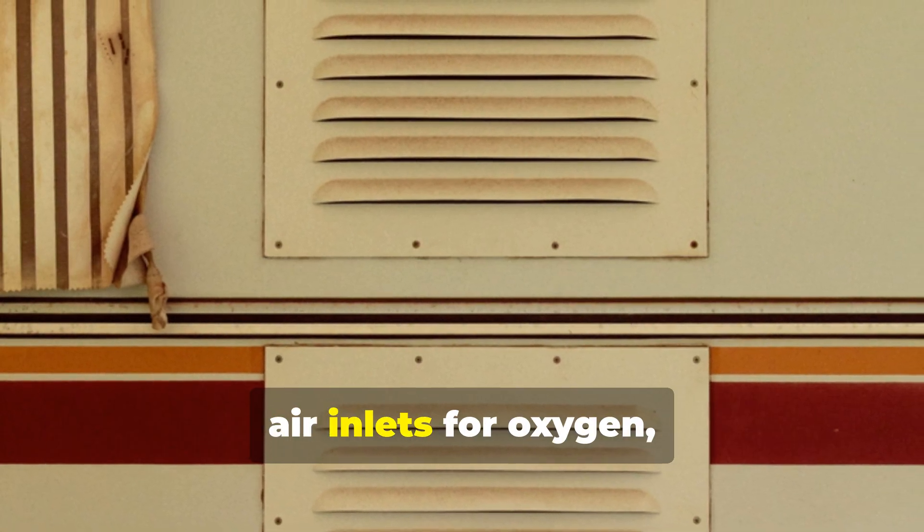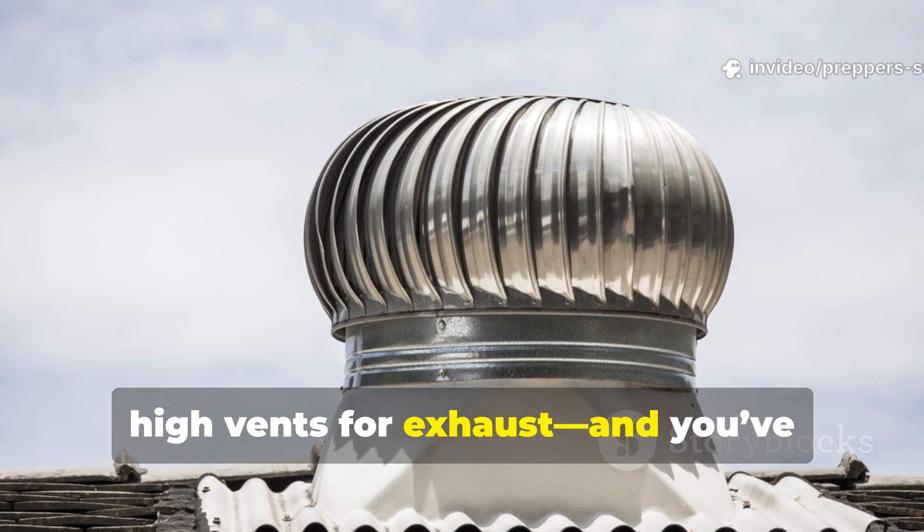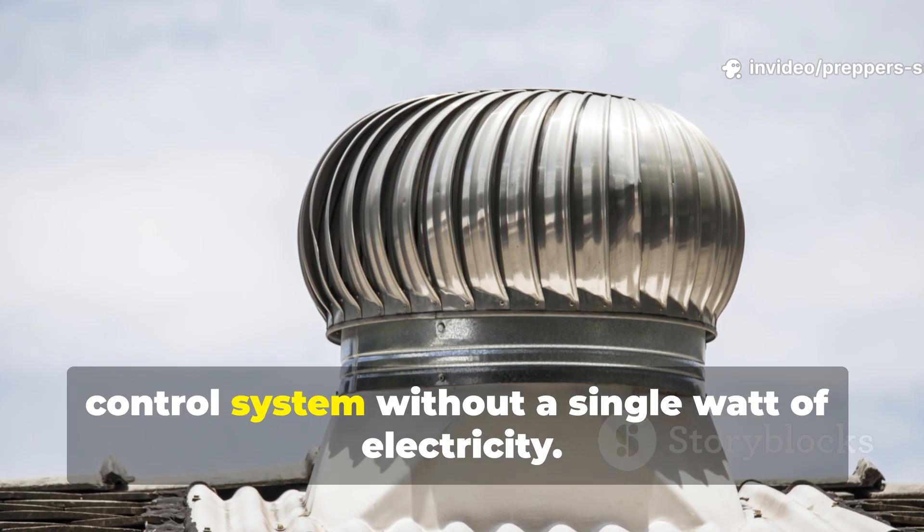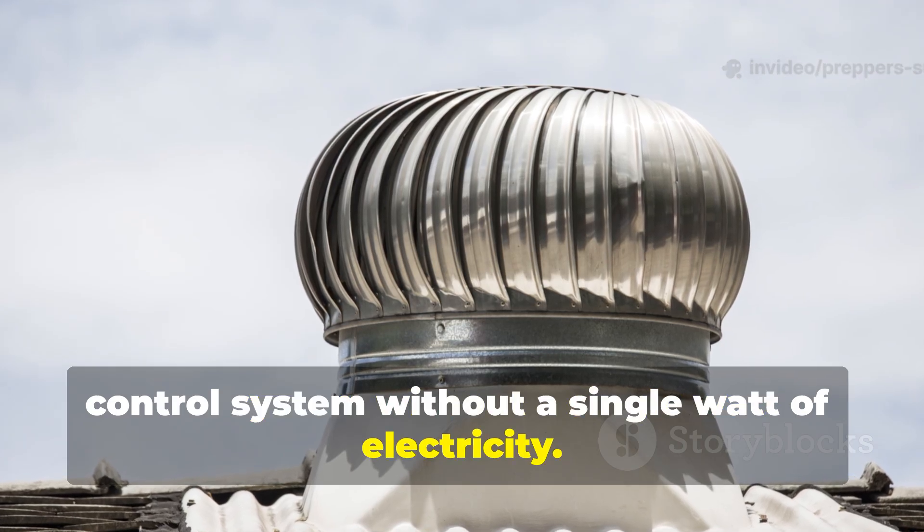Combine that with smart ventilation — low air inlets for oxygen, high vents for exhaust — and you've recreated a thousand-year-old climate control system without a single watt of electricity.